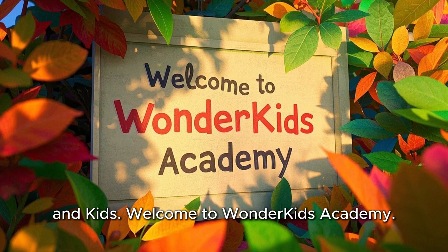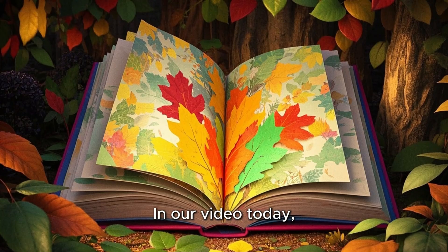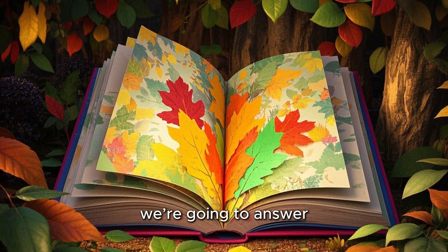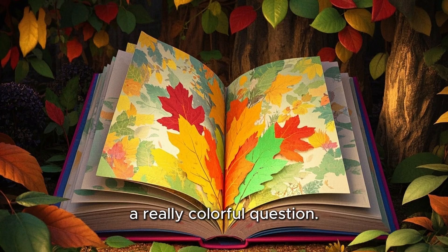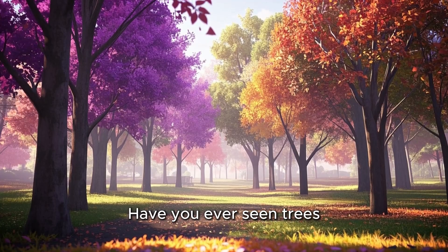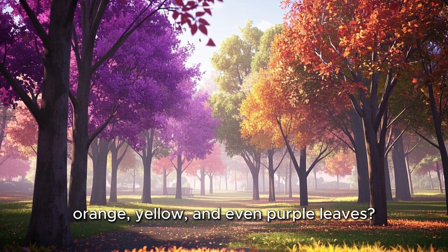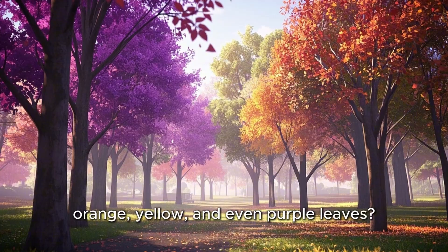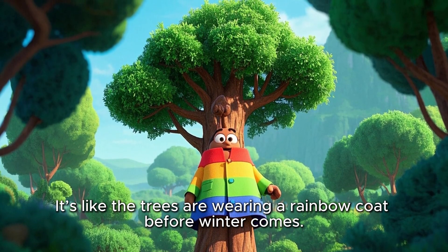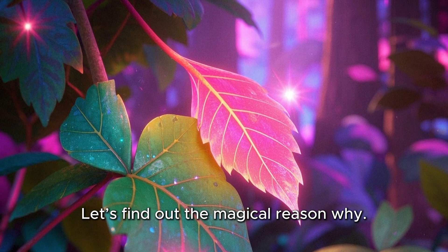Hello teachers, parents, and kids. Welcome to Wonder Kids Academy. In our video today, we're going to answer a really colorful question: why do leaves change color? Have you ever seen trees in the fall with bright red, orange, yellow, and even purple leaves? It's like the trees are wearing a rainbow coat before winter comes. Let's find out the magical reason why.